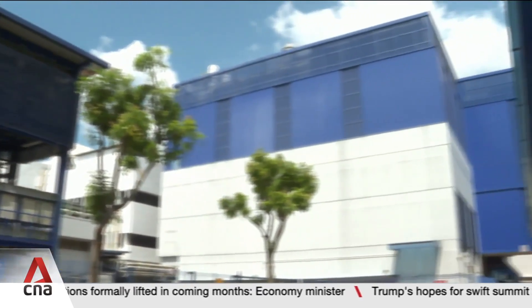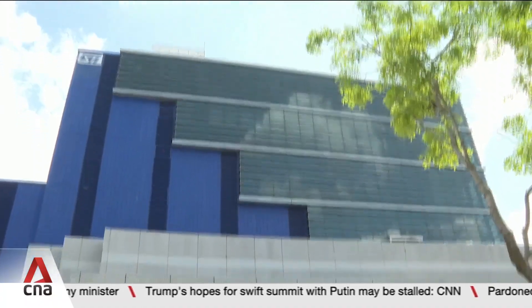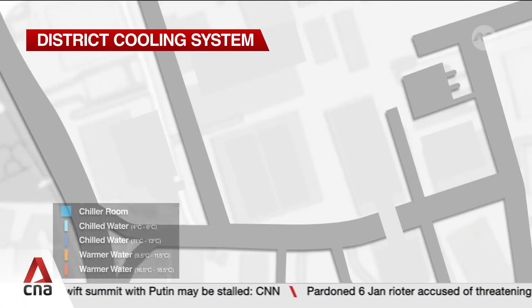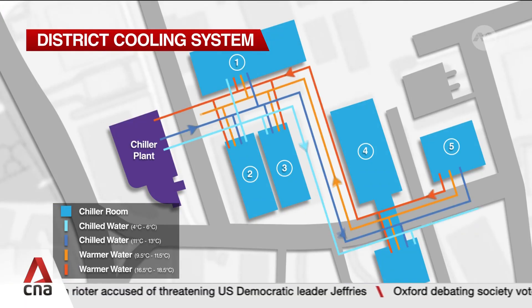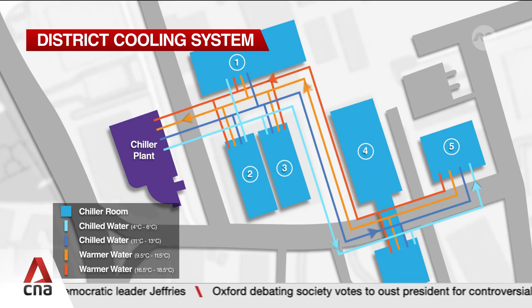Some rooms in this facility need to be at temperatures below 10 degrees Celsius to keep equipment cool, and that takes up a lot of energy. But the district cooling system takes care of that, serving five buildings. It pumps out cool water at two temperatures — 5 degrees Celsius and 12 degrees Celsius — through separate pipes.